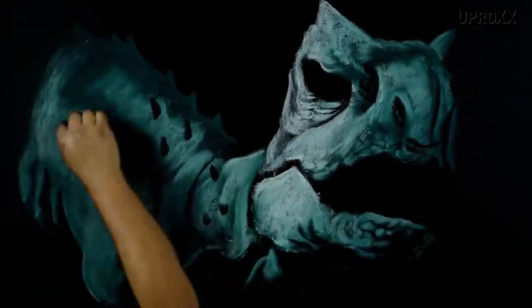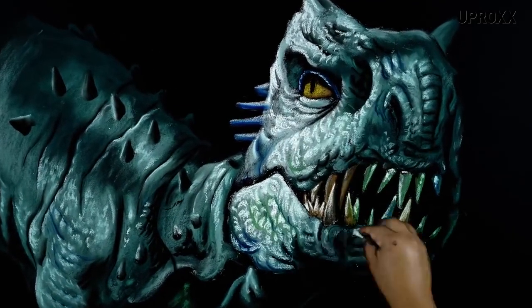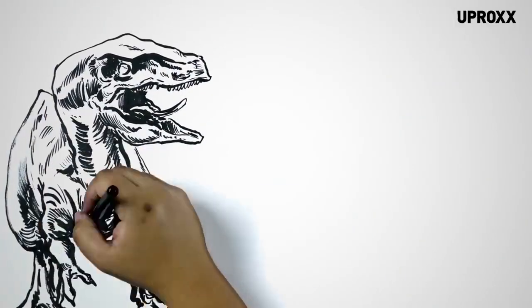But Jurassic Park scientists have already proven they can do this. The Indominus Rex from Jurassic World was a hybrid of multiple different DNA strands that were spliced together to create an entirely new species. So why would they stop there? Why not build the entire park this way?